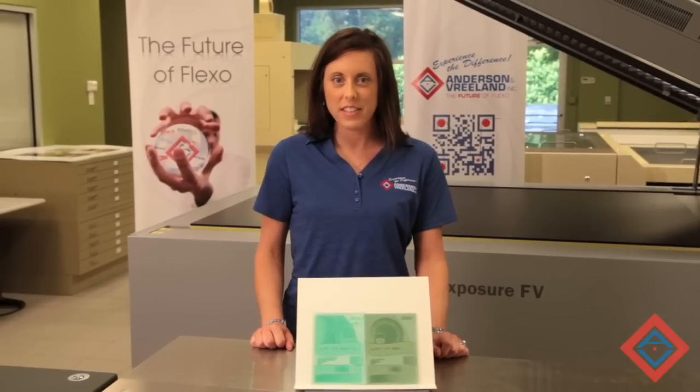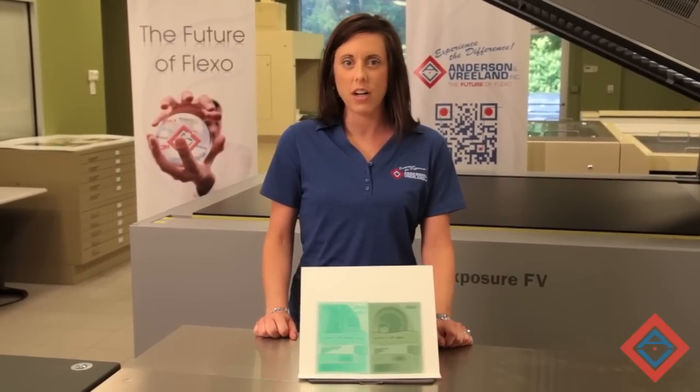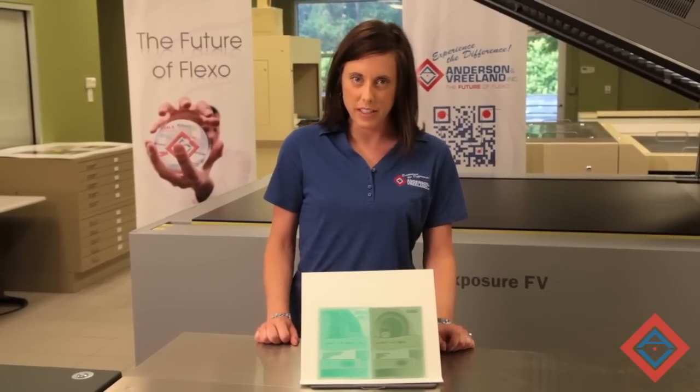Hello, I'm Jessica Harkins, the Technologies Manager at Anderson & Vreeland. I want to bring you an update regarding a product line from Flint that might be changing and have some new advanced features.